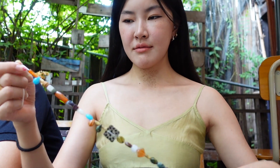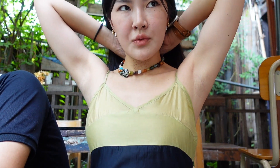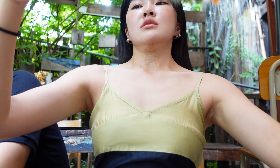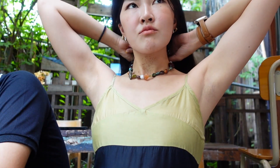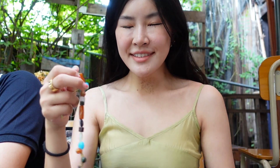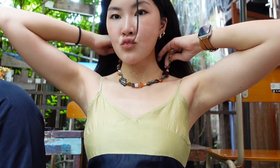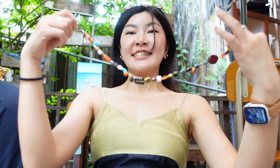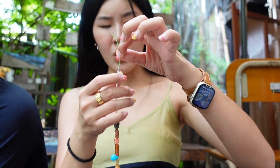Let me measure my neck first. We still need more beads. I will bring it to the staff so they can make the necklace for me — I think they are going to put the hook in.